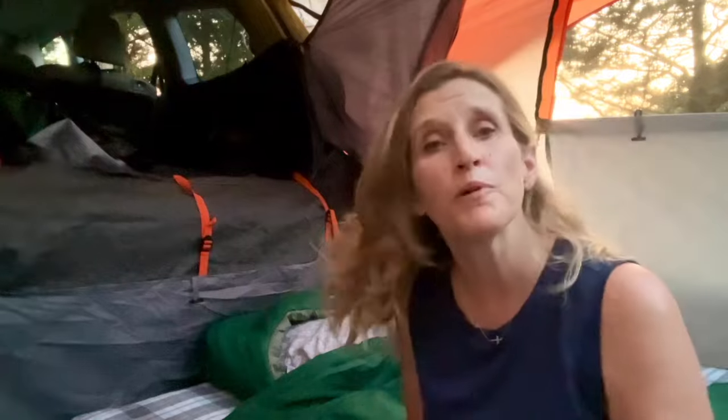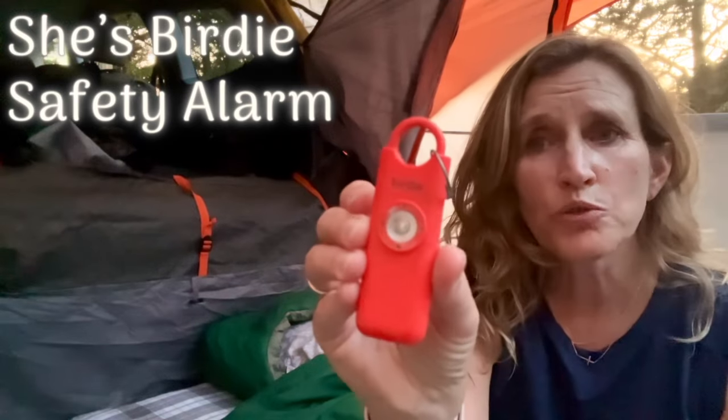Now for the two items I told you I'd never go camping without. The first is a safety item — the Birdie whistle. I keep it in my tent but also take it hiking and wear it on a lanyard around my neck. If you need to use it as an alarm you just pull down on it and it emits a shrieking, loud, horrible whistle and flashes light as well. It will definitely scare something or somebody off and alerts others that you might need help. I've tested it but thankfully never had an issue where I needed it.